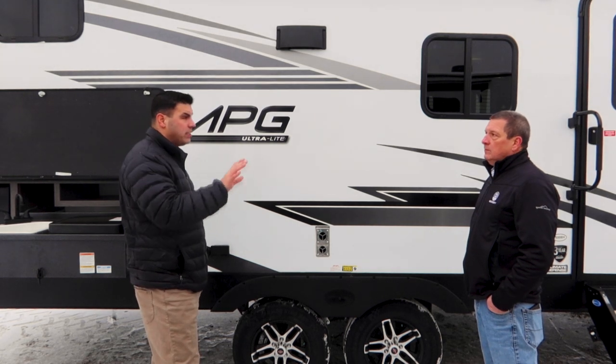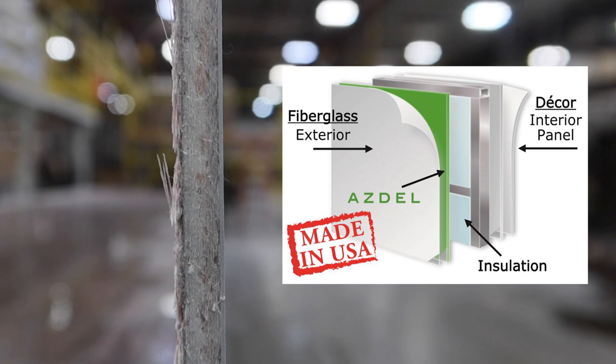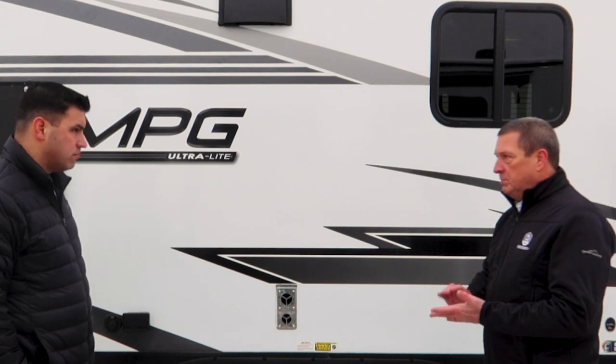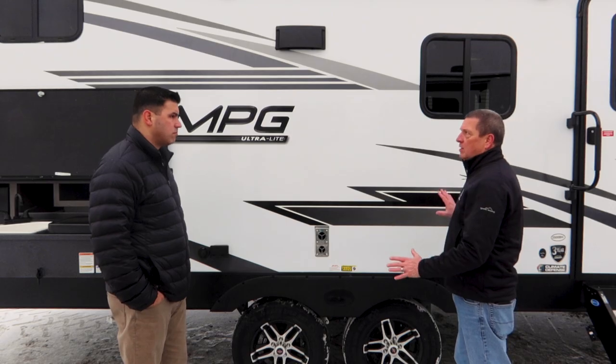This next point is most important to tell all the viewers because it has everything to do with making the life of their coach last longer. We went to a substrate called Asdale. Asdale is impervious to water, 50% lighter, it does not mildew, it does not rot — no water can infiltrate it at all.